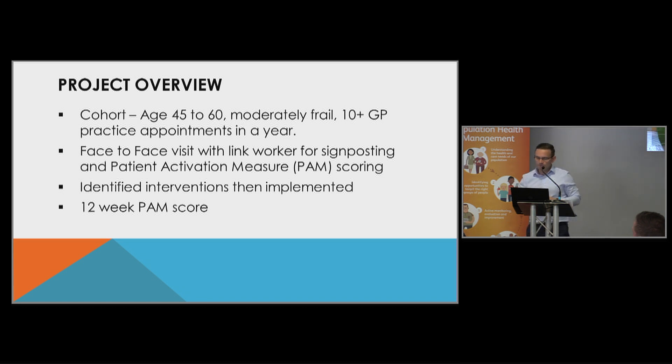The cohort of patients we selected to work with were very much people before they needed significant hospital intervention. We worked with a group of patients with an age range of 45 to 60, who were moderately frail, and who also had 10 or more GP practice appointments within a year. These patients are fairly high-intensity users of primary care, but not necessarily A&E and those types of services.